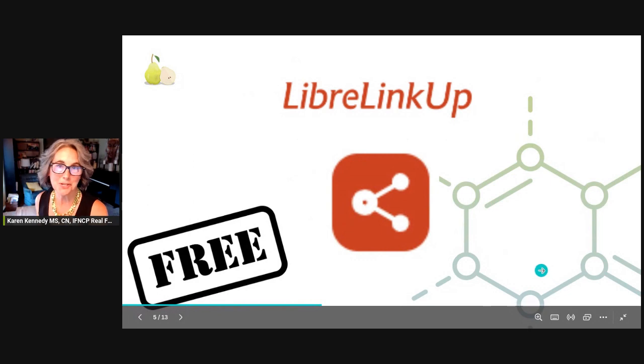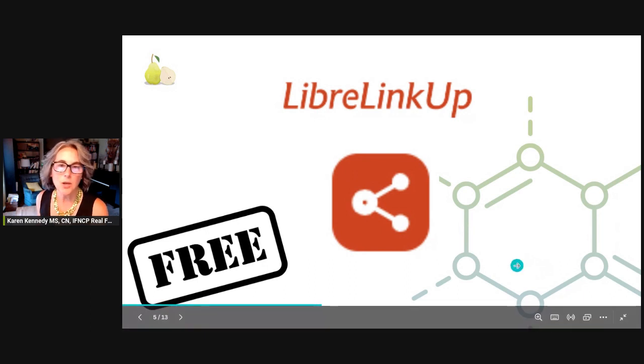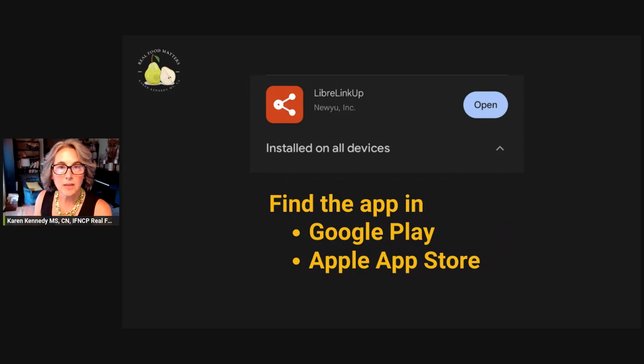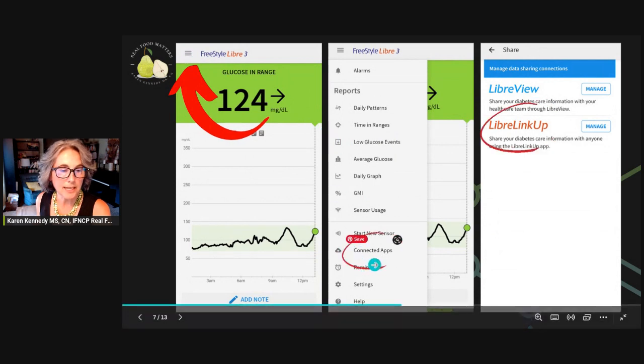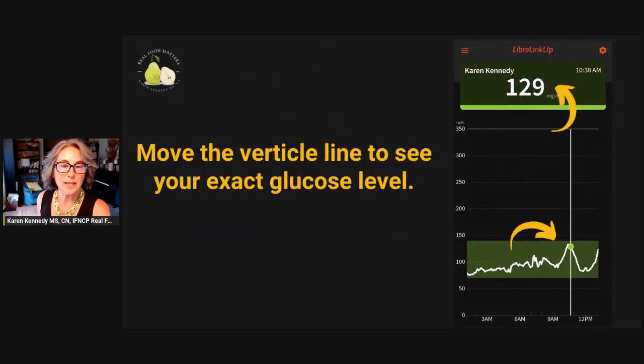But this is the workaround. The workaround is using the Libre LinkUp app. It's free — yes, it's another app, but you're not going to need those exact numbers all the time. You can install it on your phone from the App Store or Google Play for free. Then once it's on your phone, go back to your Libre app, go to the hamburger menu, click on Connected Apps, and then click on Libre LinkUp. And you're going to share data with the Libre LinkUp app.